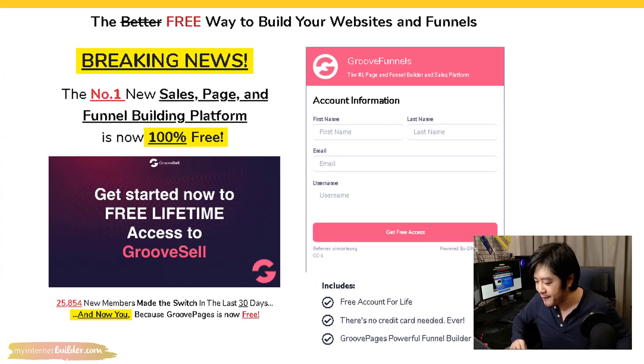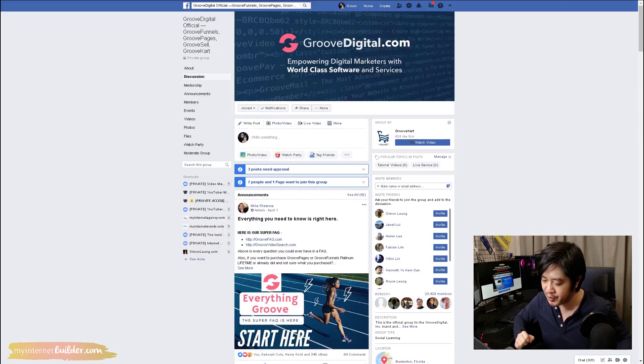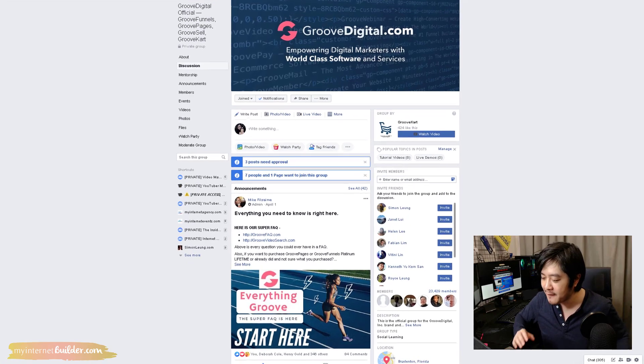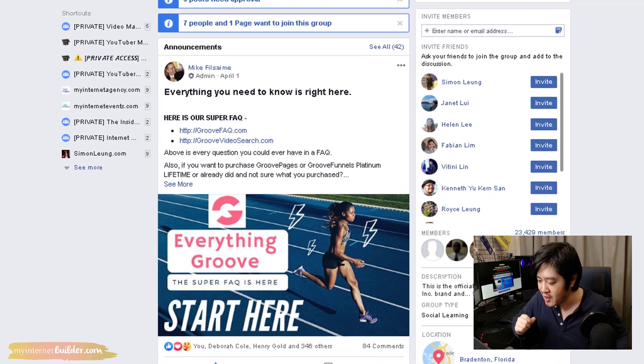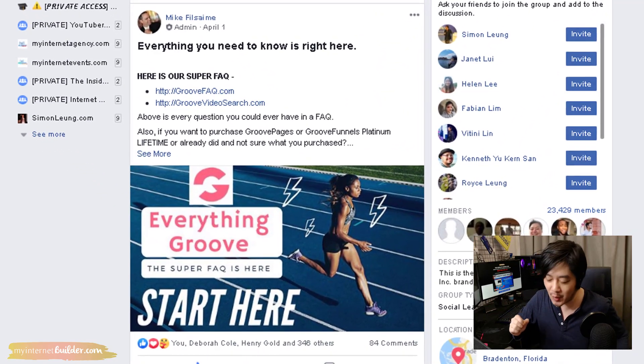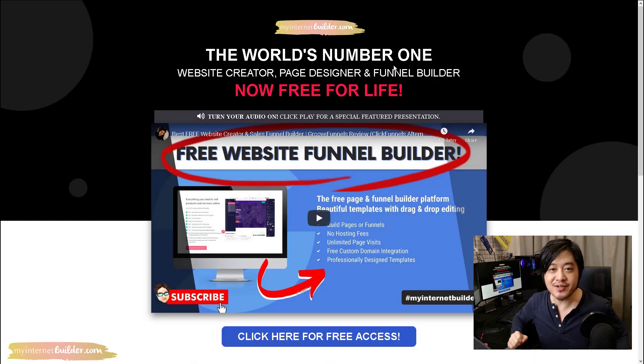Once you have your account, make sure to also join the private Facebook group where I am very active alongside fellow members and some of the top marketers in the world. You will definitely want to join this community. All the details on how to join and everything that we do will be sent to you after you have signed up for your free account. Ready to build your websites? Let's start the lesson right now.